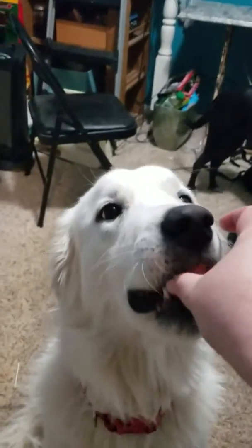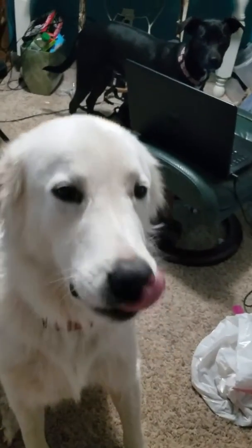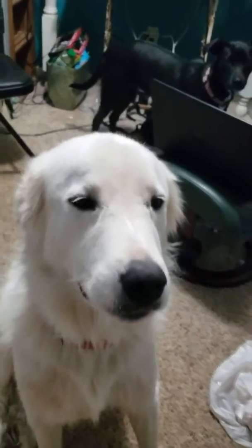Bella, sit. Good, sit. Good girl. Now, I do have cats that do tricks and Holly is not one of them, but let's see if we can get Holly to do a trick.